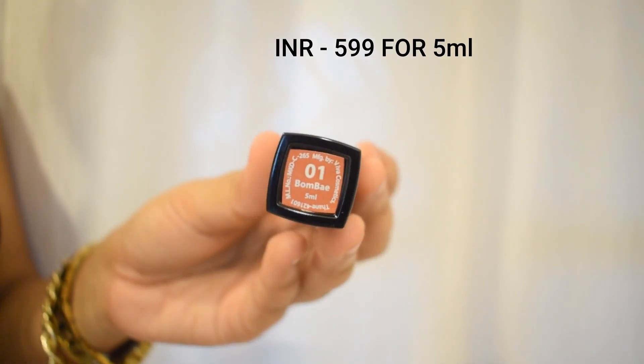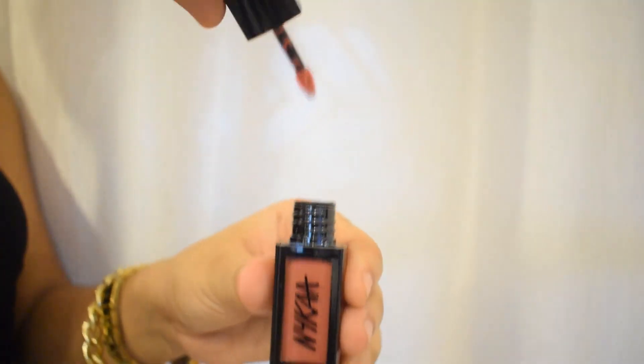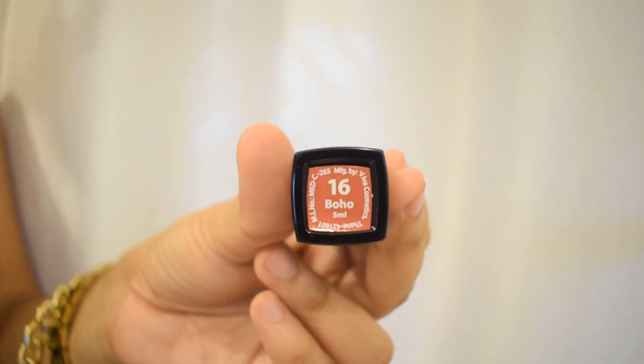Next up are the Nykaa Liquid Lippies, priced at $5.99 each. You can get them at a lesser price on sale. Bombay and Janvi are nude pinks while Boho is a rose pink. I absolutely love the composition of the Nykaa Liquid Lippies — they are my favorite liquid lipsticks, be it liquid, bullet, or whatever.